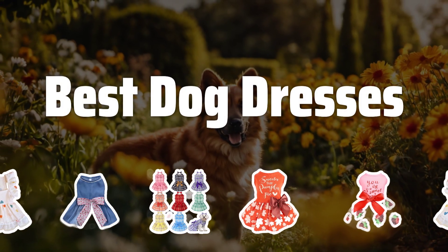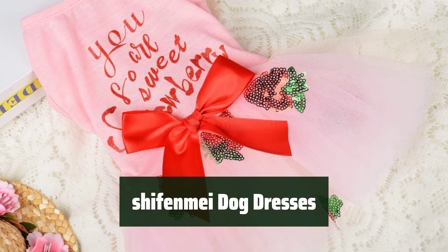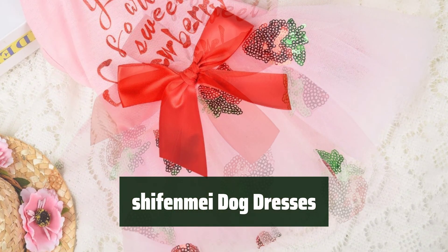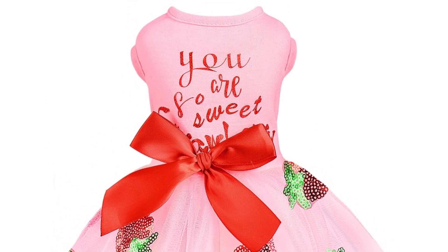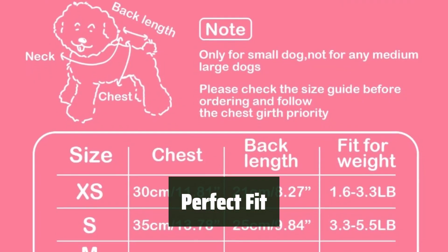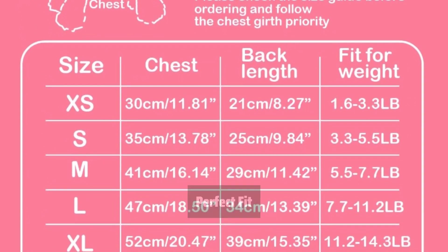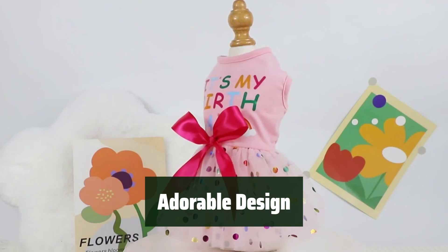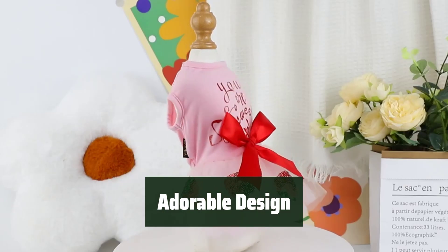Now let's take a look at the best dog dresses we chose for you. Number 5. Keep your furry friend cool and comfy this summer with these dresses made of thin, light, and soft polyester fabric. Ensure a perfect fit for your small to medium breed dogs and cats with carefully measured chest size and back length. Make your pet look charming and adorable with unique styles and cute adornments that will catch everyone's attention.